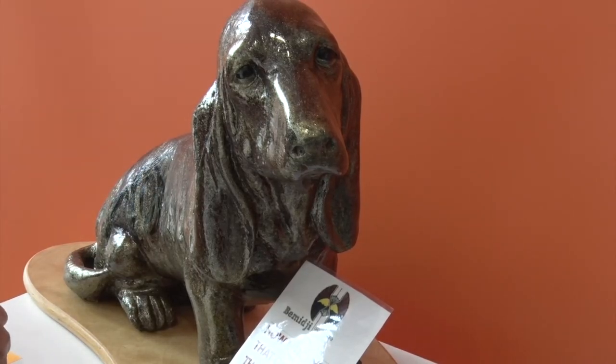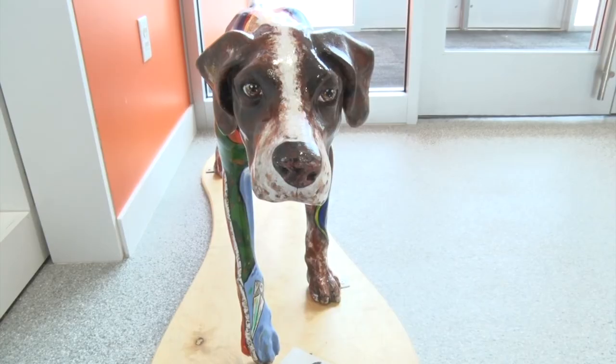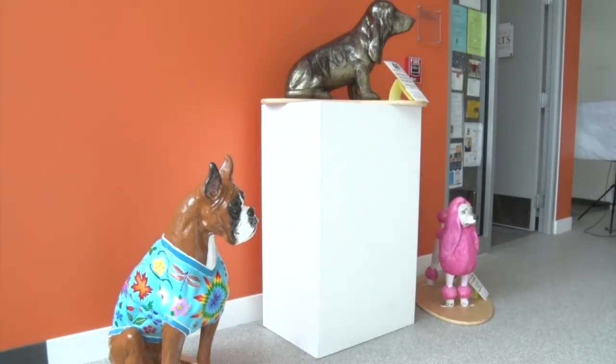And just remember, all the money goes to a good cause. The money that we raised through the auction is used by the Bemidji Sculpture Walk so that we can do this again. We hope to do it again in a couple of years. Reporting from Bemidji with this week's In Focus, Shrel Moore, Lakeland News.